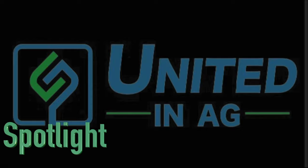Download Spotlight Ag in the App Store today, and together we are united in ag.